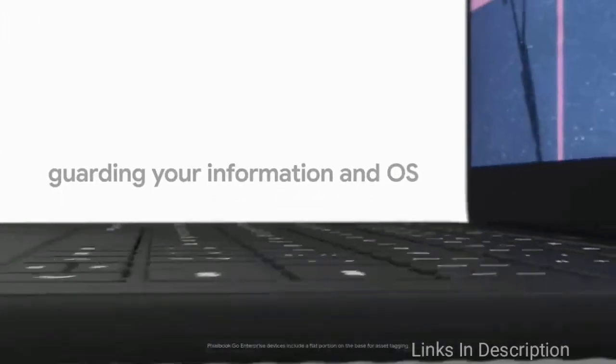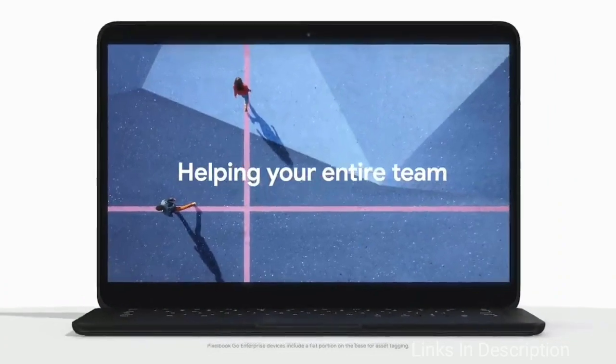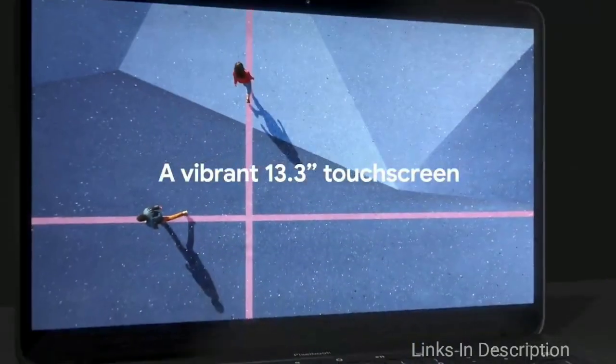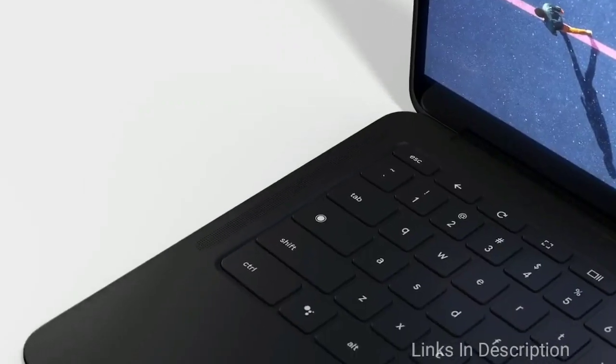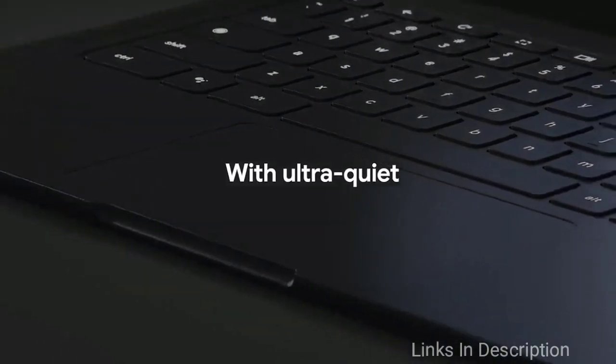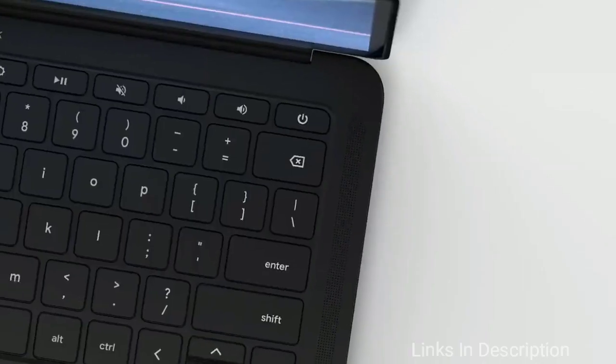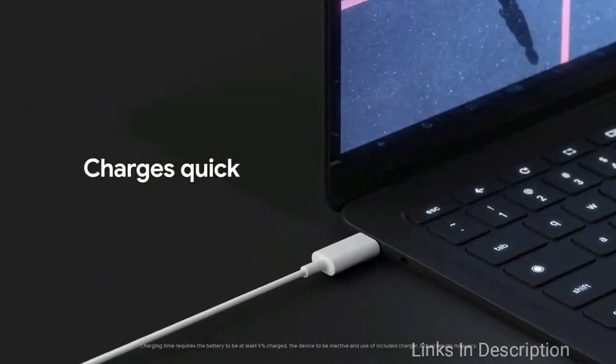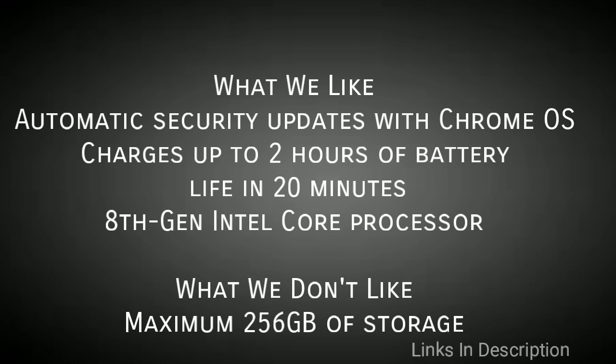The 8th generation Intel Core processor is responsive and great for multitasking, and Chrome OS automatically updates to keep your laptop secure and running smoothly. If you forget your charger, no need to panic — the Pixelbook Go can hold a charge for up to 12 hours. With its quick charge feature, just 20 minutes plugged in gives you up to 2 hours of extra use. What we like is the automatic security updates with Chrome OS and rapid charging with an 8th generation Intel Core processor.